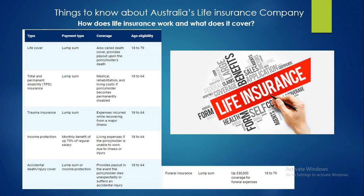The third type is trauma insurance, which covers expenses incurred while recovering from a major illness; age eligibility is 18 to 64. The fourth type is income protection; the payment type is a monthly benefit of up to 75% of regular salary, and coverage addresses living expenses if the policyholder is unable to work due to illness or injury; age eligibility is 18 to 64.